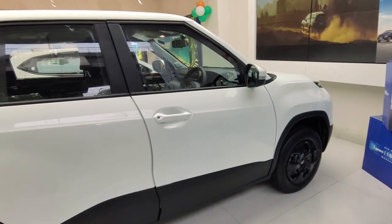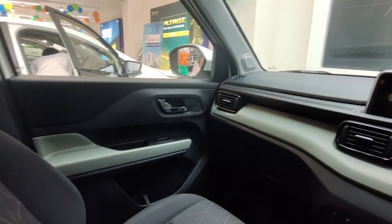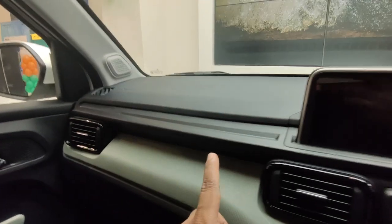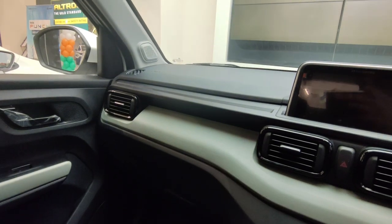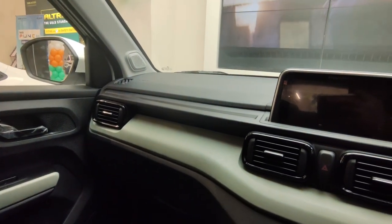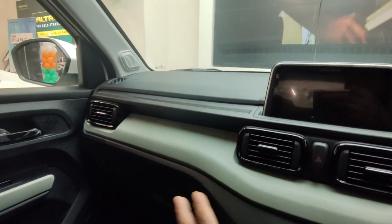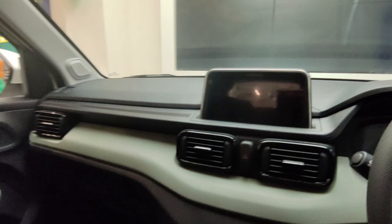Let's go to the interior of the car. The car has a dual-tone interior in black and greenish color. In the Adventure variant, you get the interior with this combination. The interior of the car is very good overall.